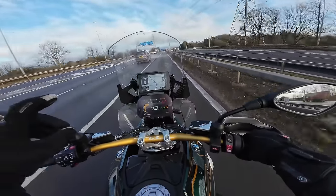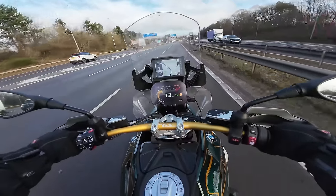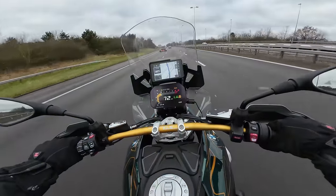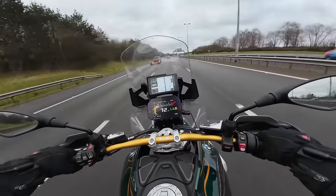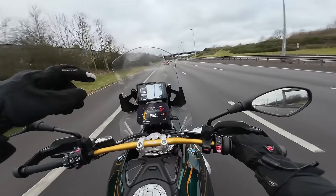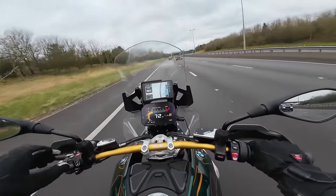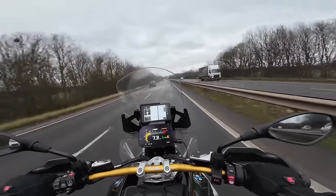I'm on the M42 now and the fuel reserve warning has just come on with 42 miles range showing. I've got 22 miles to Norton Cane services so theoretically I've got twice as much fuel as I need — but that's when the fuel light comes on. The sat-nav is leaving me in no doubt to come off here. By the time I'm nearly at the exit it's showing 16 miles range — but I'm confident I'll make it. I'll speak to you once I've fuelled up and met my mate John.